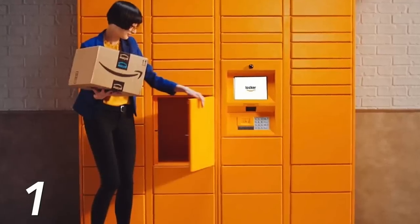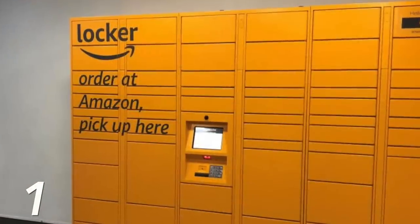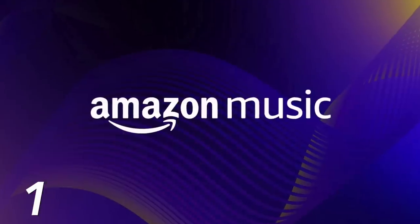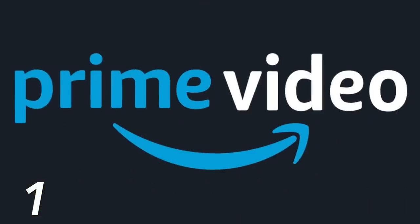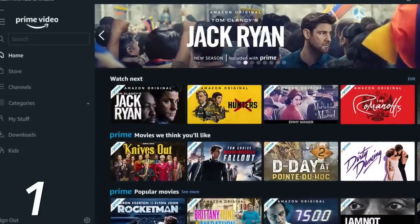Number one is the Amazon Prime membership. I'm sure so many of you already have this, but there are other things people don't even realize come with that membership. There are free Amazon lockers, which is great for people who don't want packages sitting on their porch. You can have items sent to a locker and pick them up anytime. There's also free Amazon Music, discounts at Whole Foods, and Amazon Prime Video, which is worth it in itself — a very good streaming platform.